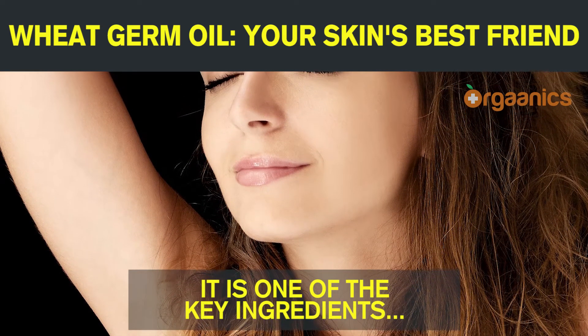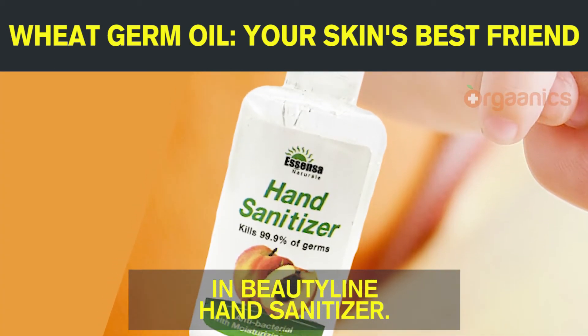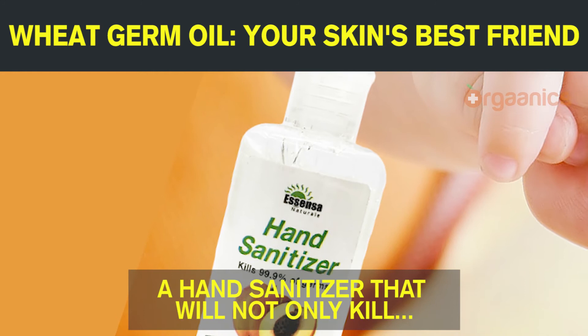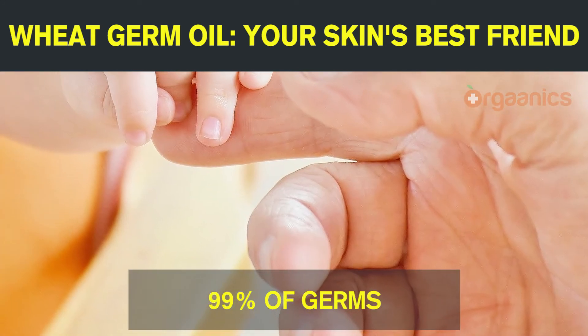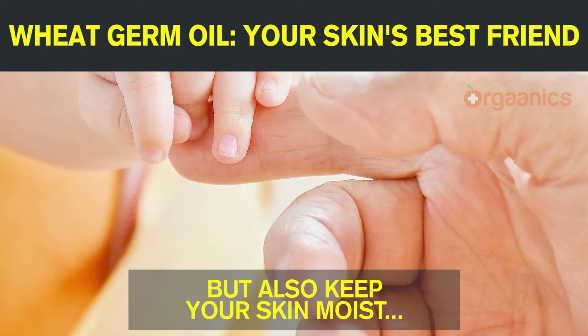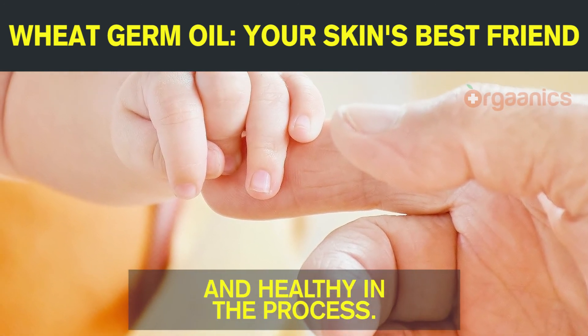It is one of the key ingredients in BeautyLine Hand Sanitizer — a hand sanitizer that will not only kill 99% of germs, but also keep your skin moist and healthy in the process.